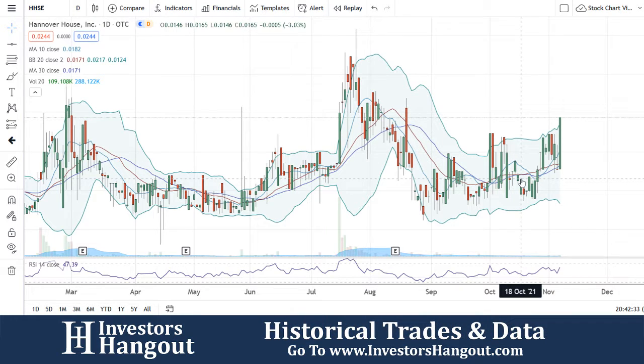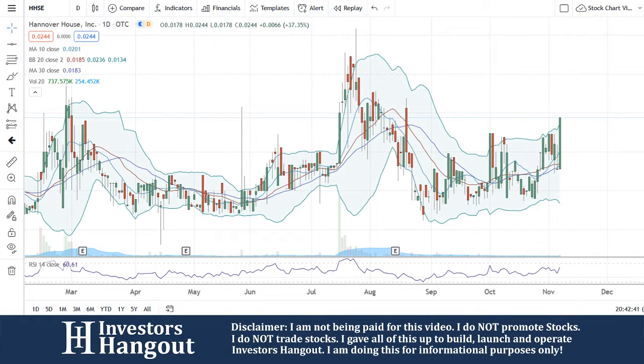If you're new here, make sure you stop by and check out investorshangout.com. And as always, if you have a stock ticker that you think is ready to go, let me know in the comments below and I'll be sure to get to it.